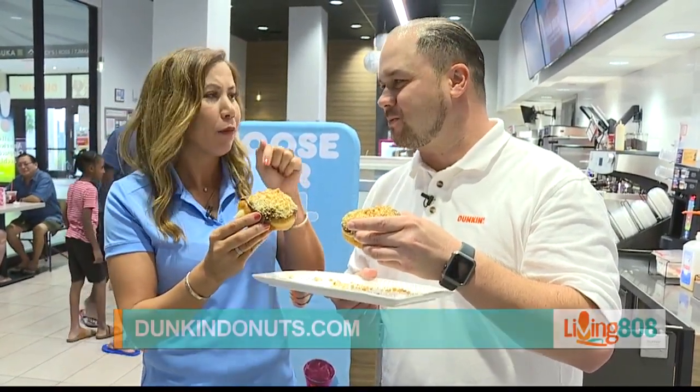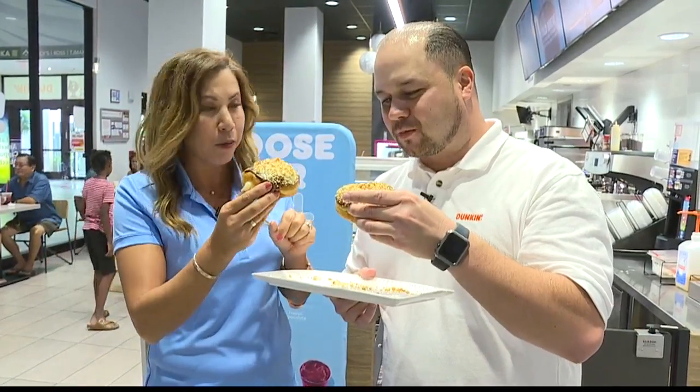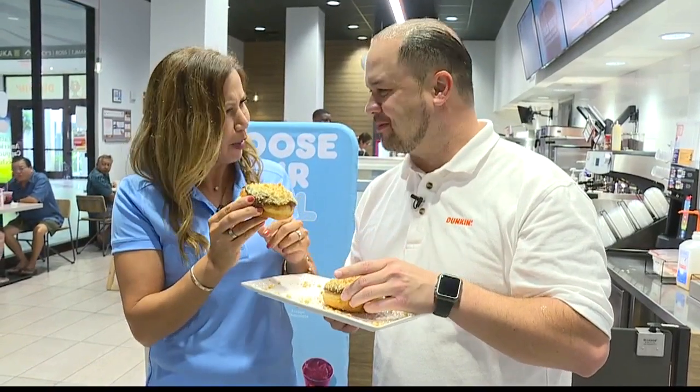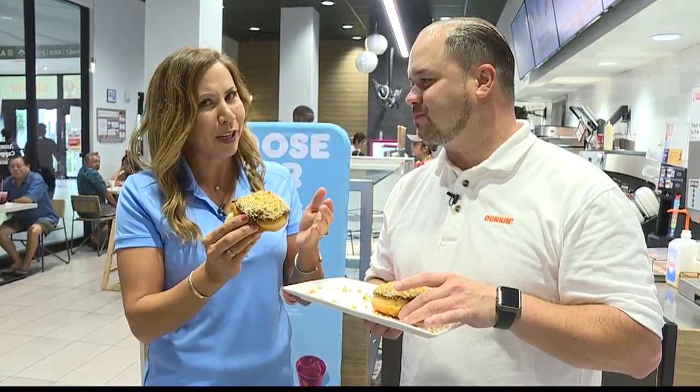It's good! Today is the first day everyone can come out and get one of these. Two iconic brands teaming together — awesome. Available through October, so come out to Dunkin' and try one of these out. I think it's going to be a big hit for you guys.